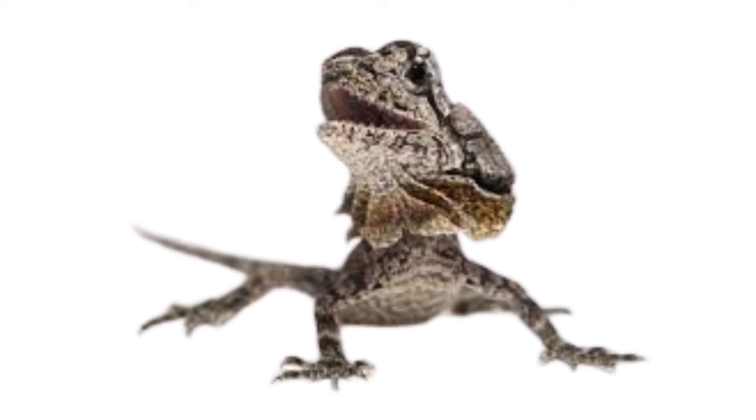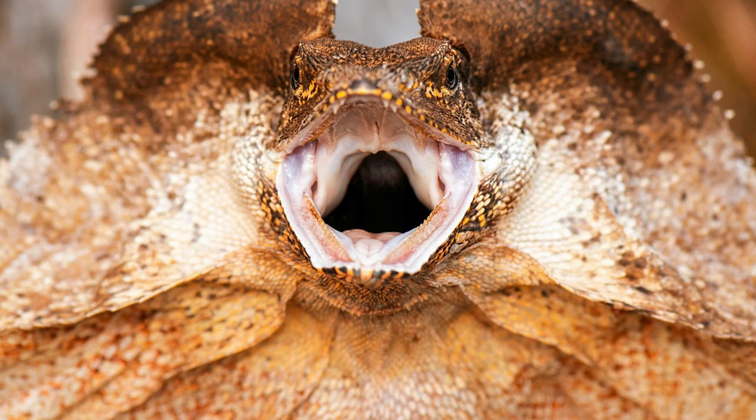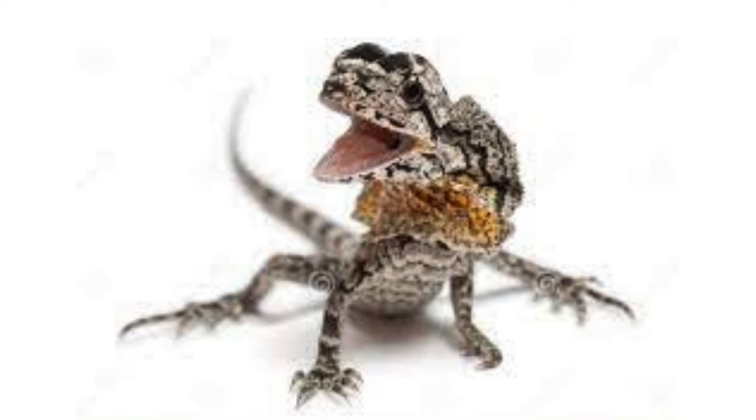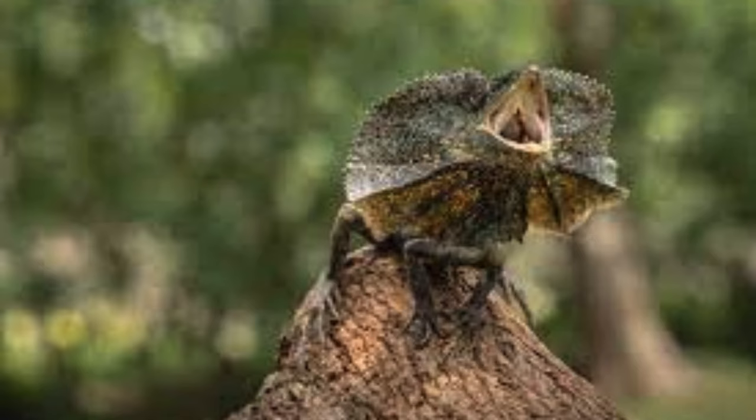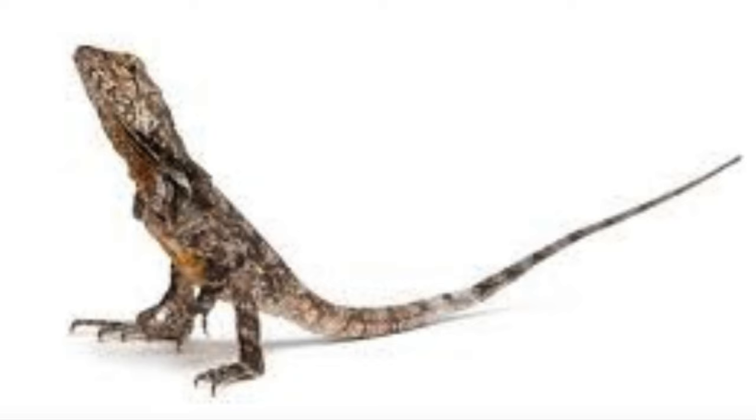The frilled lizard's coloration and texture help it camouflage effectively within its surroundings, particularly in the dappled light of the forest canopy where it usually resides. Unlike most lizards, frilled lizards are capable of running bipedally, using their powerful hind legs for propulsion, allowing them to move quickly across the forest floor or climb trees with agility.